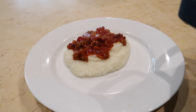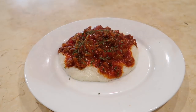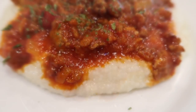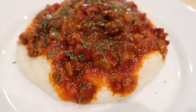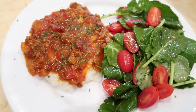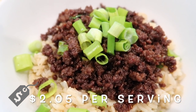Serve the cheese grits topped with the sausage ragu mixture and sprinkle on a little fresh parsley if you have it on hand. My family loved this so much I was wishing I had gone ahead and doubled the recipe to freeze some for later. This combination of creamy cheese grits topped with a sauce packed with flavor was really satisfying. It's a meal in and of itself, but you could also serve it with a little side salad.